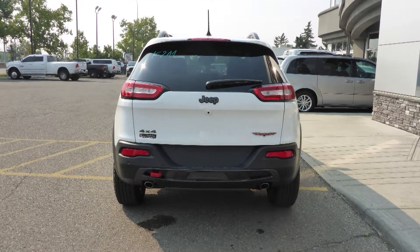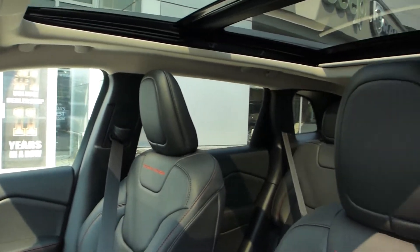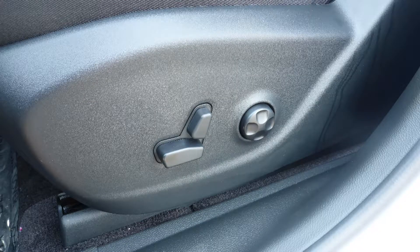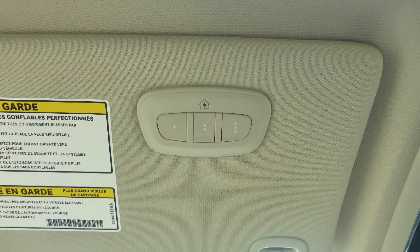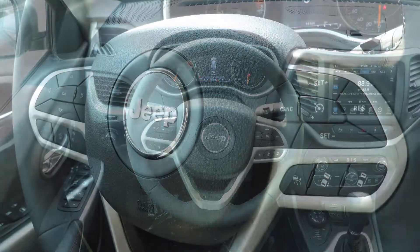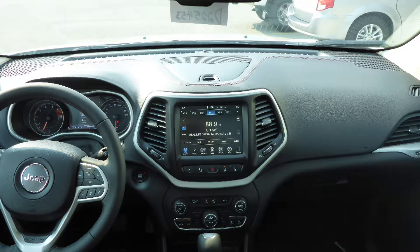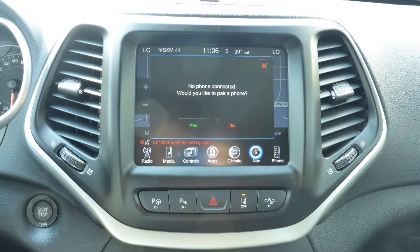17-inch black aluminum wheels and a white exterior. Aside from your standard features, this vehicle includes a remote start system, automatic headlamps, power adjustable seats with lumbar adjust and memory, a universal garage door opener, steering wheel mounted audio controls with cruise control, a touch screen media center with AM and FM radio, Sirius satellite radio, and Uconnect voice command with Bluetooth.